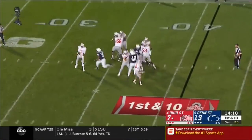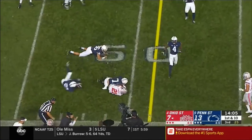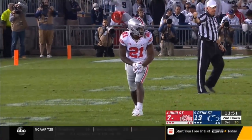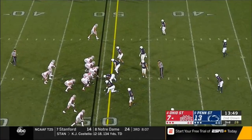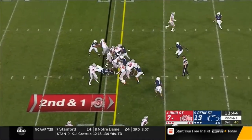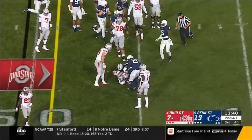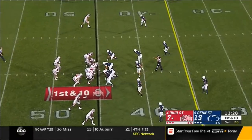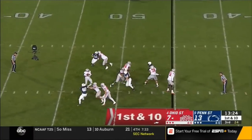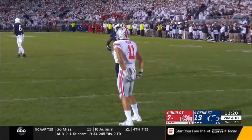Haskins on first down looks downfield, now throws short to Campbell, who slips a tackle again and is knocked down near midfield. Attempted one pass over 10 yards or more through the air — just one in that first half, everything underneath. Dobbins — second effort gets about three. They hit the receiver right on the money, right in stride. Is this a deep shot? Haskins looking — firing to Mack over his head, he was well covered.